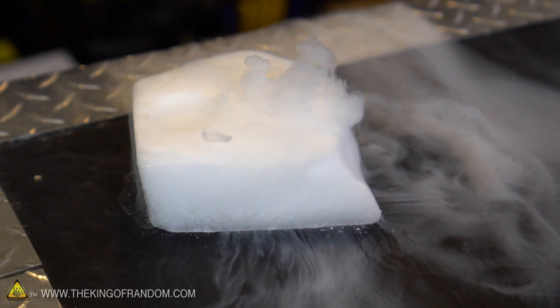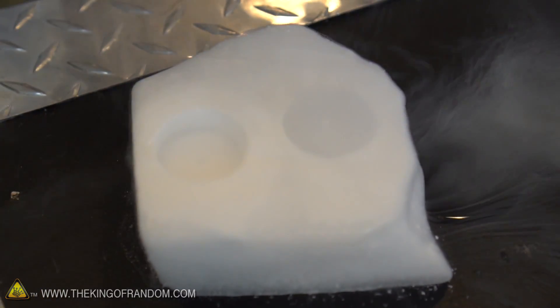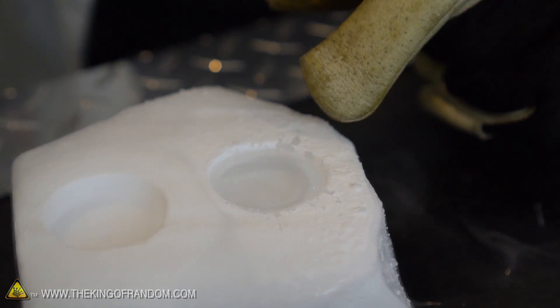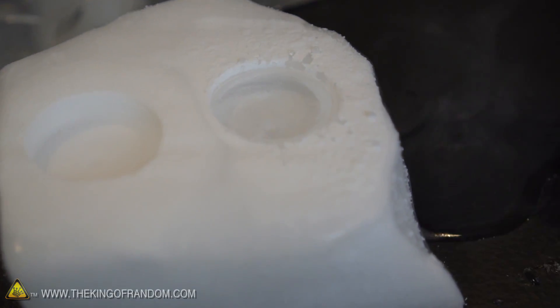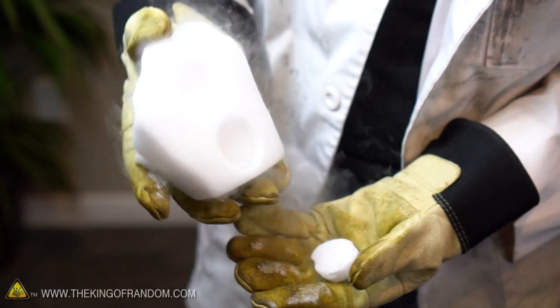Our block of dry ice is blowing smoke rings — that's so cool! The liquid nitrogen is completely vaporized. Dry ice is so cold it'll freeze water solid, but at the same time it's so hot it'll boil off liquid nitrogen. All water does is cool down to the point where it would eventually crystallize and turn into ice. That's how you make carbonated ice cubes.